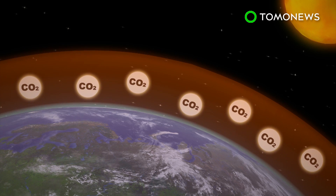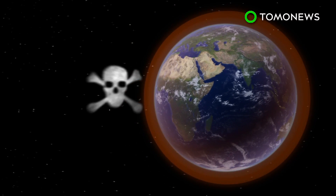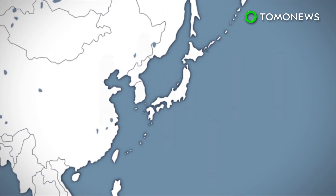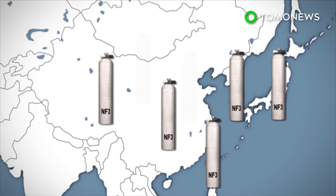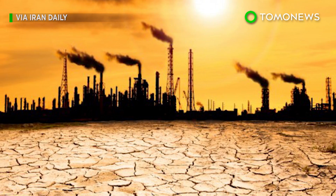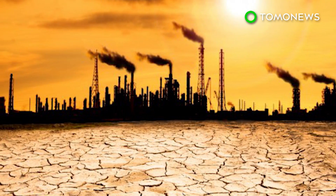Scientists warn that NF3, when combined with CO2 and other greenhouse gases, could lead to a climate problem, especially with NF3 emissions rising not only in the U.S., but in growing solar markets in Asia as well. With carbon dioxide proving difficult to limit, environmentalists could soon target NF3 in their quest to reduce greenhouse gas emissions.